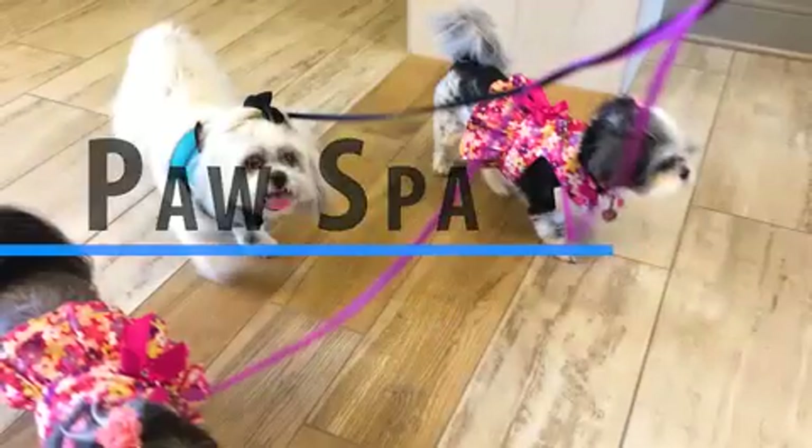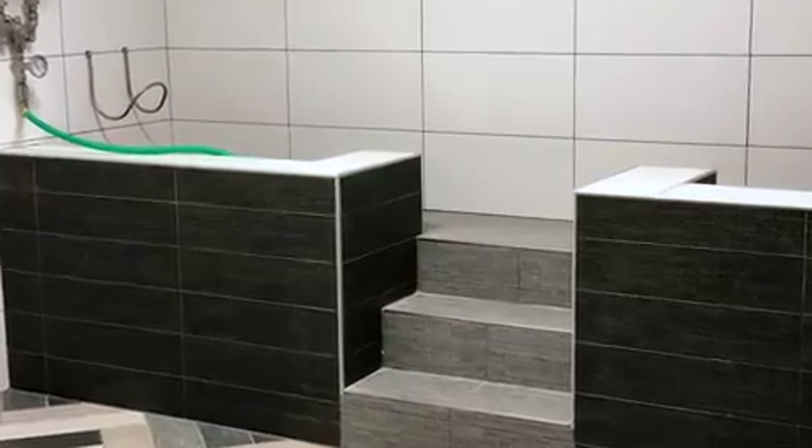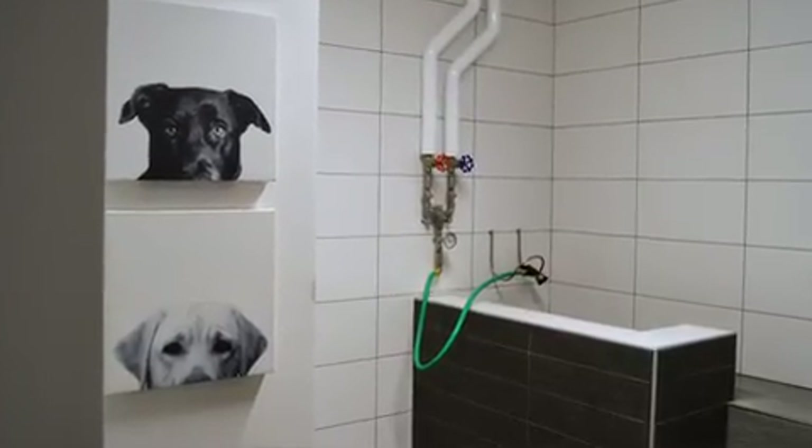At 50 Front Street we love your pets, so they get pampered too. With two walk-up dog baths, a grooming table, and a drying station, your pets will love it here at 50 Front Street.